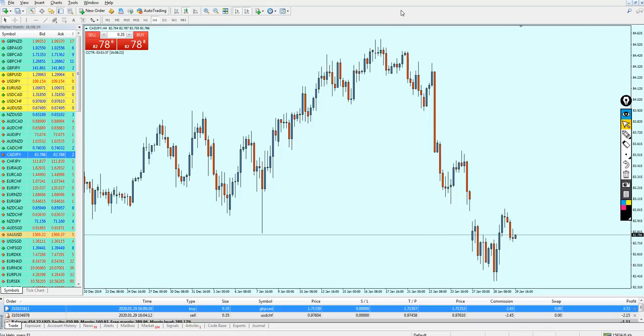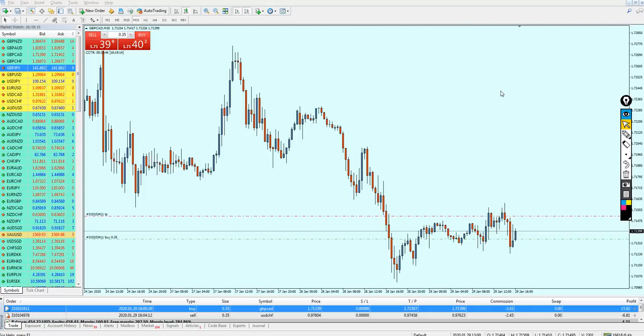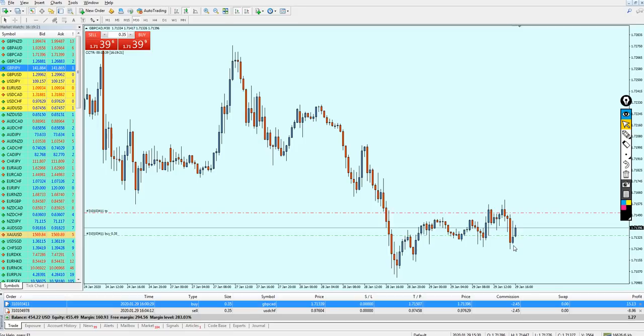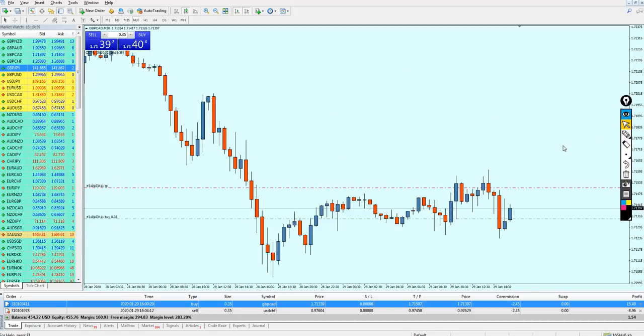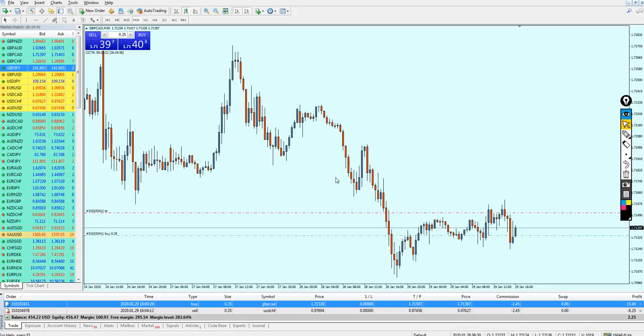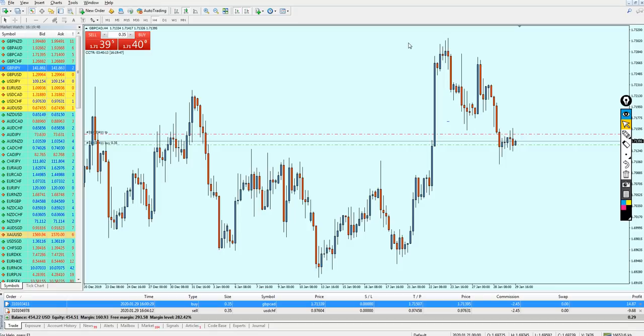Let me just show you on the pound CAD how the pair is actually going up and respecting this price action. This is one of the price actions we are going to talk about in the price action video I'm hoping to release next week. This is a very trusted price action indicating a bullish reversal on the support level, and if we check history, we can find it rarely fails. I'll show it in detail in the price action video.